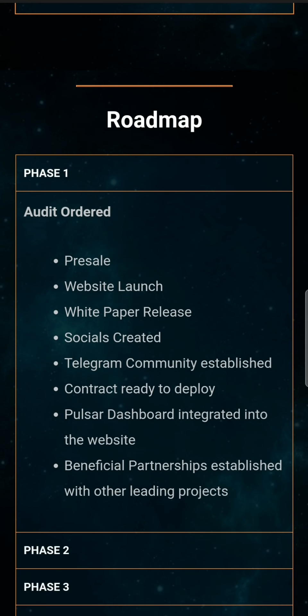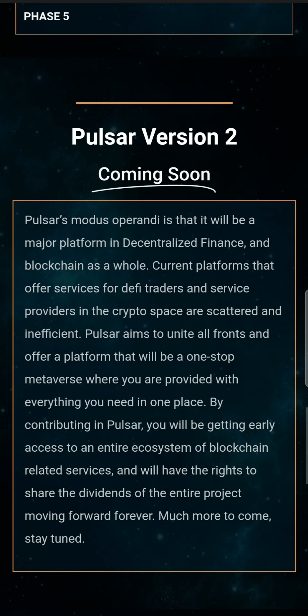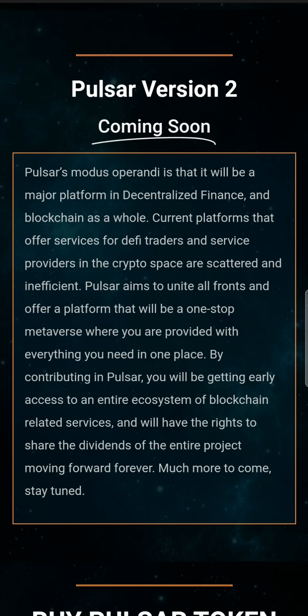There are already orders on the road map. There is a website. If you want to know the Telegram community, we will do a partnership. This is phase 1 and phase 2 — phase 2 is coming soon. We are going to be a decentralized finance major platform. Much more to come, stay tuned.